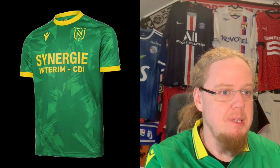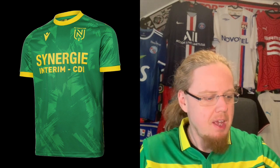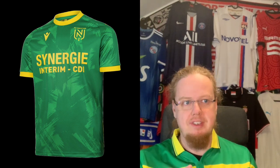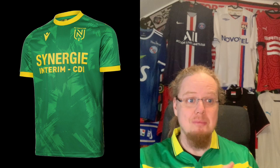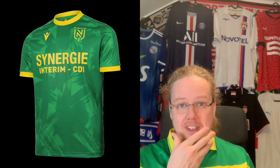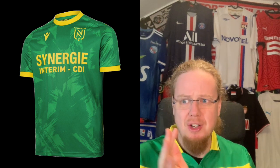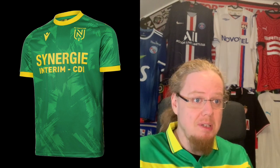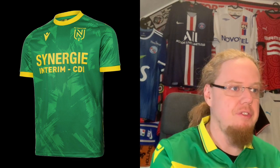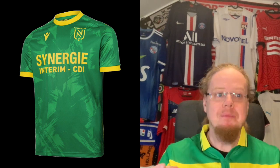The away jersey is probably even a bit nicer. It's just green and yellow, with the sponsor in yellow, which looks much more cohesive. There's an Adidas paint brush detail that's a little disappointing since Adidas kind of retired that around 2020, but it's a nice jersey. Nothing too exciting, but I'd give this also seven stars — I like them for their simplicity.